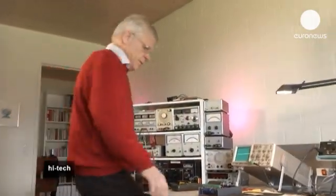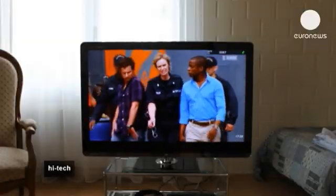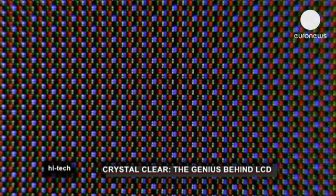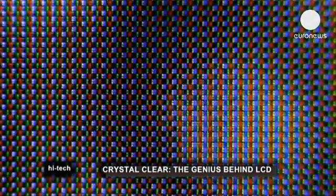Unsurprisingly, he has plenty of LCD screens at home. To see how they work, we need to get up close and personal with the screen itself. The image is composed of thousands of little dots which continually change colour and brightness. Let's start with these two optical filters, which are identical and are an integral part of every liquid crystal display.